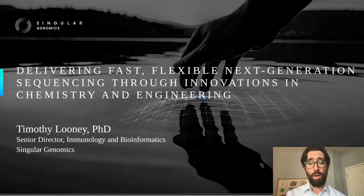Thanks for taking the time. My name is Tim Looney. I'm the Senior Director of Immunology and Bioinformatics at Singular Genomics. We're a next-generation sequencing company. And today, I'm going to talk to you about ways in which we've been working to improve next-generation sequencing through innovations in chemistry and engineering.